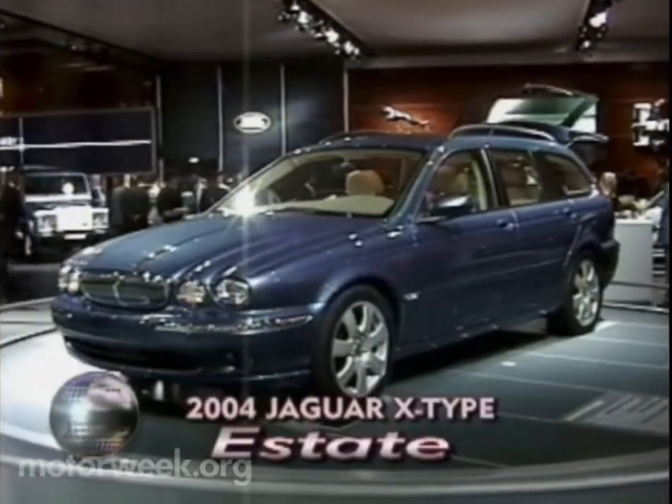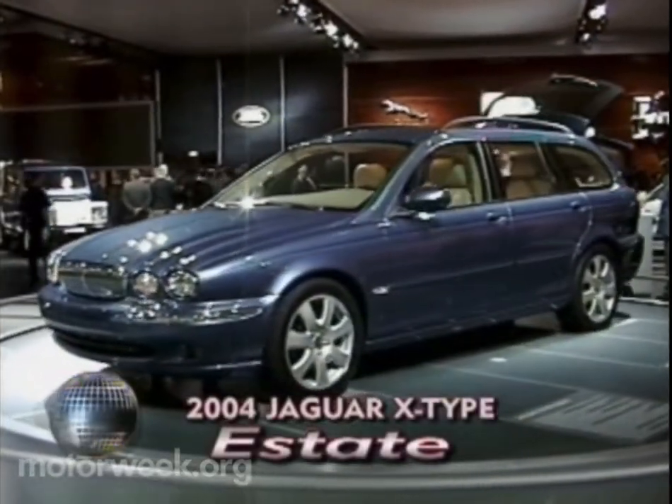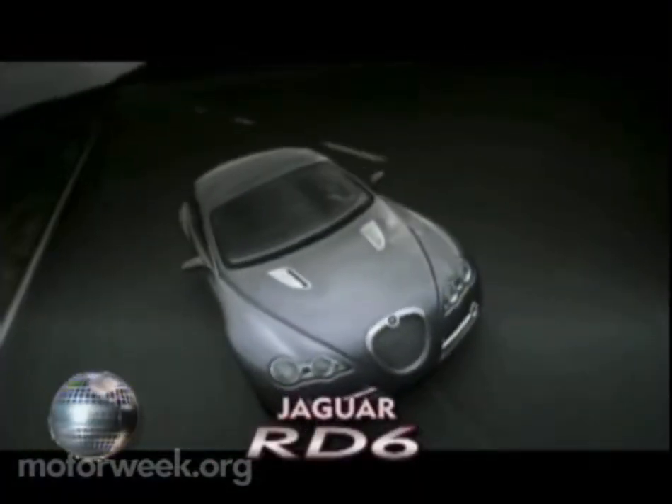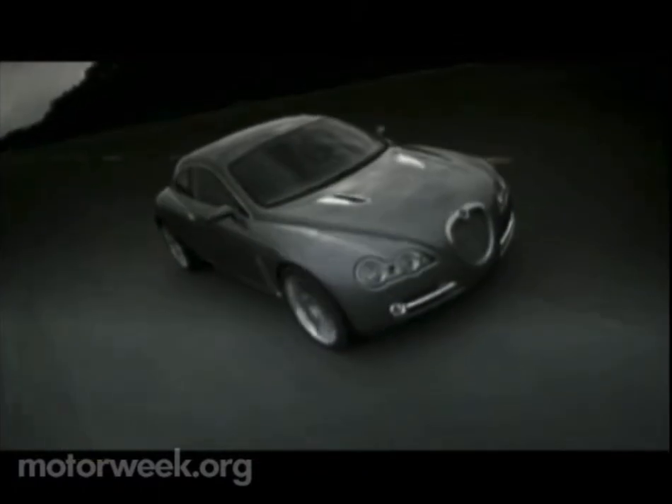Jaguar added structure to the X-Type to produce the brand's first station wagon. But it was this five-door RD6 concept that gave hints of even bigger risks coming for Jaguar.